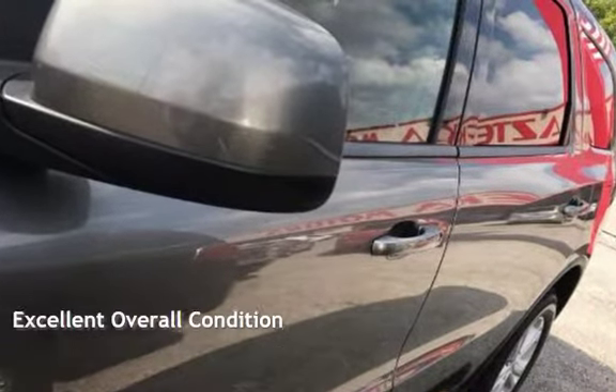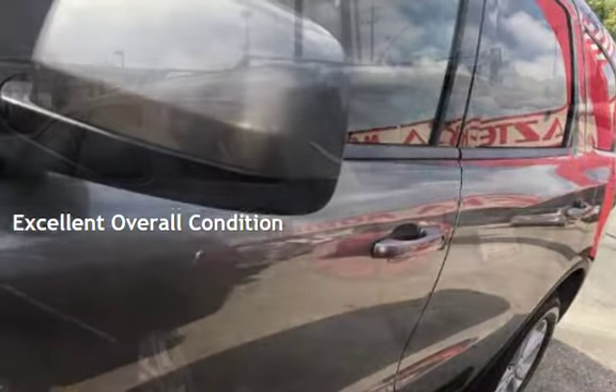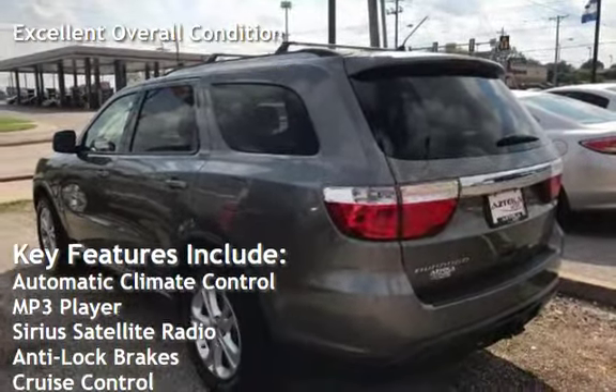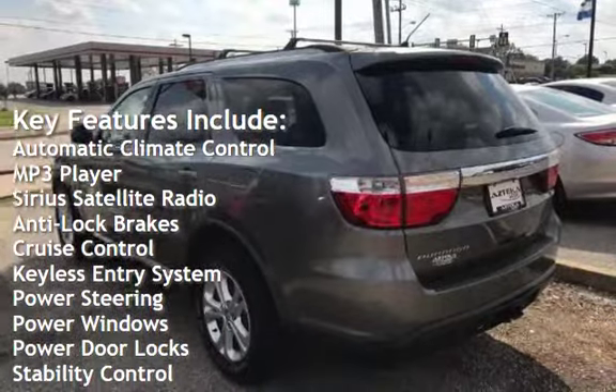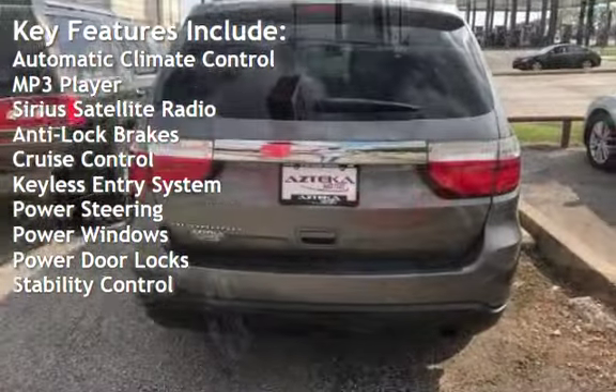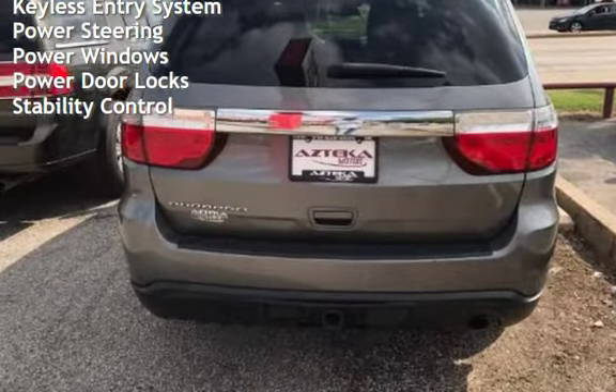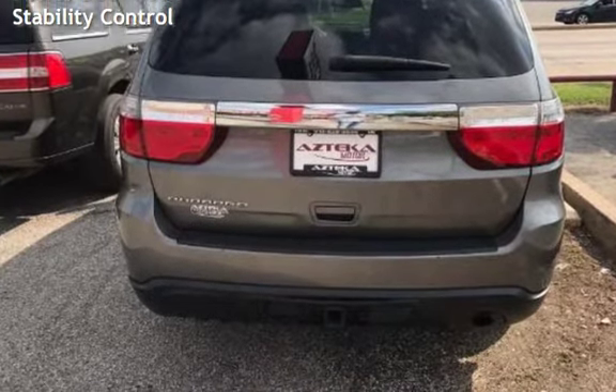This vehicle is in excellent overall condition. Key features include automatic climate control, MP3 player, Sirius satellite radio, anti-lock brakes, cruise control, keyless entry, power steering, power windows, power door locks, and stability control.